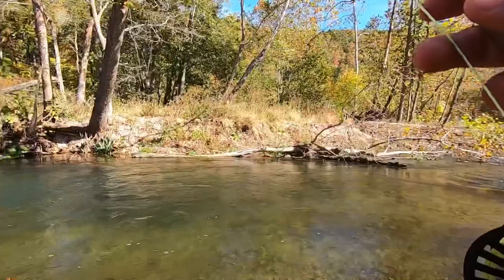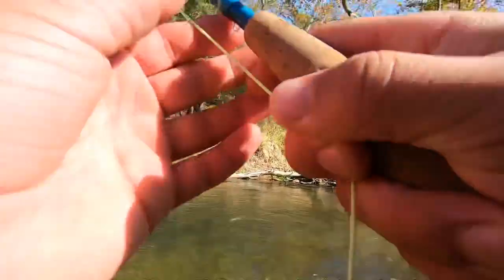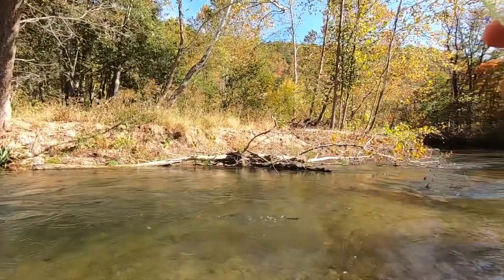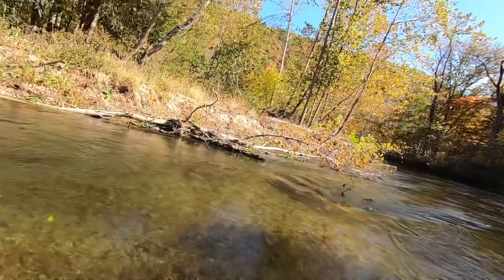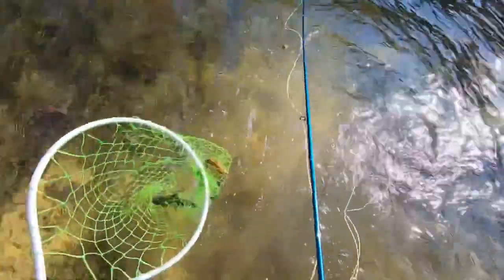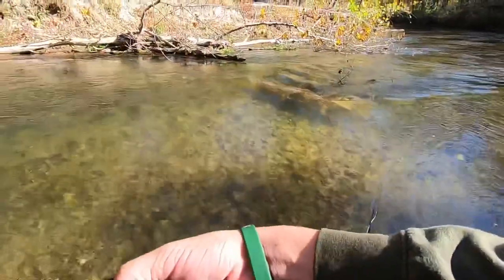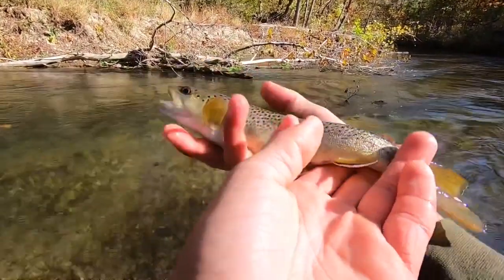There we go — a little brown. Let's go! Another little brown. Look at that guy, absolutely beautiful brown. They're all wild here. Head back in.